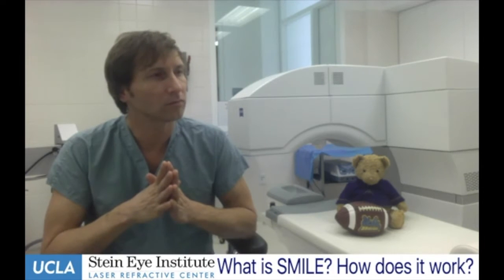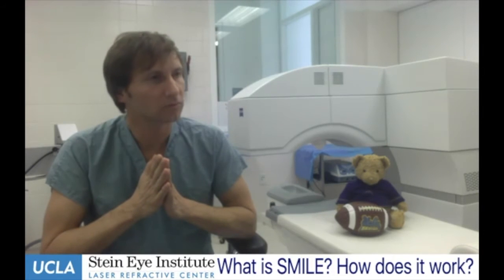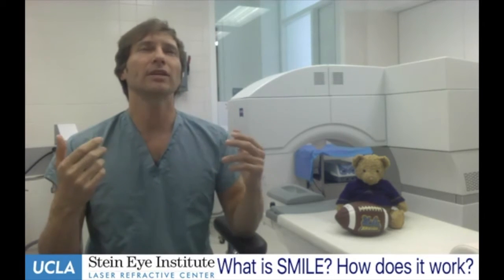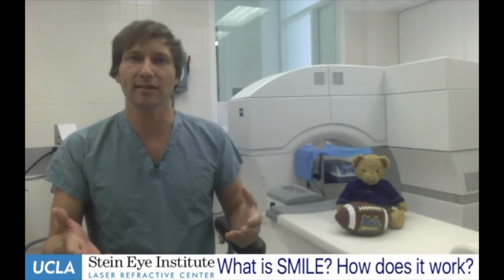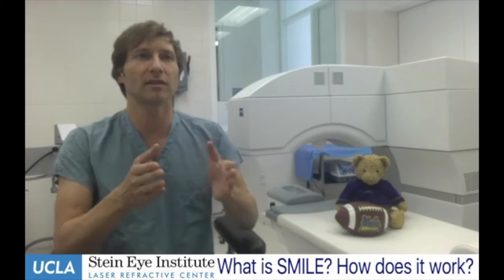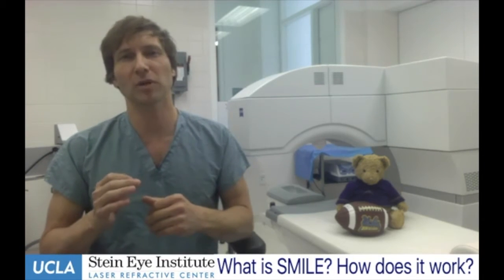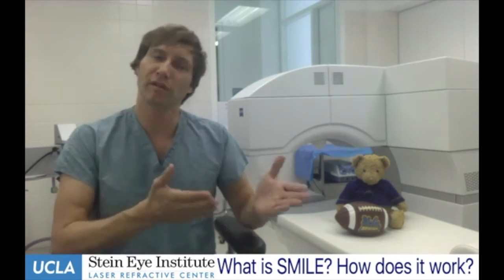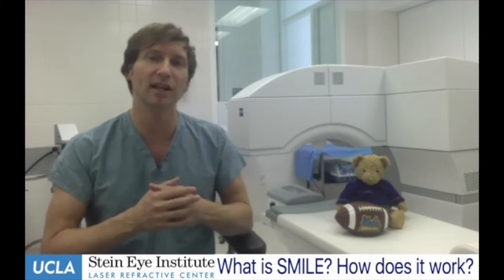Could you go more in depth on the benefits compared to PRK and LASIK, and when patients might see SMILE as the better option? It's very important to understand that SMILE is another tool — for certain patients, PRK and LASIK actually make more sense. SMILE is going to find its way with moderate to higher nearsightedness patients with minimal astigmatism. That's the sweet spot, especially patients with significant pre-existing dry eye — where PRK or LASIK might be deferred — because dry eye with SMILE is significantly less of an issue, as shown in studies throughout the world.